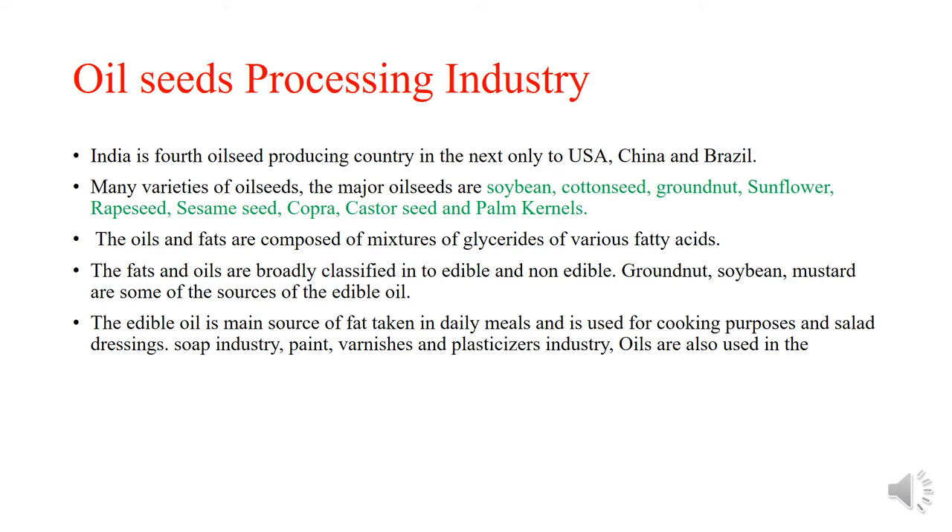Oils are also used in the soap industry, paint, varnishes, and plasticizers.